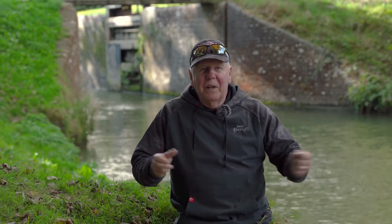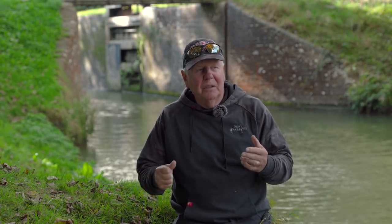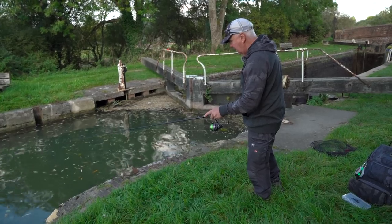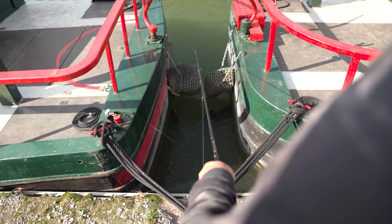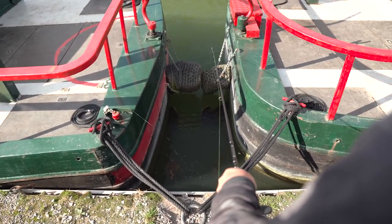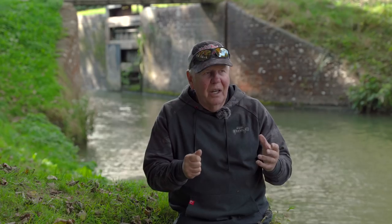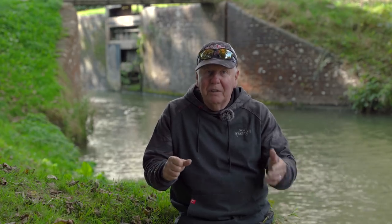Down beside the canal, I'm going to talk about what you need to look for. Any feature can usually hold a predator - be it a lock, boats, fishing tight between boats, bridge stanchions, along the wall at a bridge. All those sort of places that are very visual give shelter to the fish, shelter to the fry, and are a perfect ambush spot for a predator.